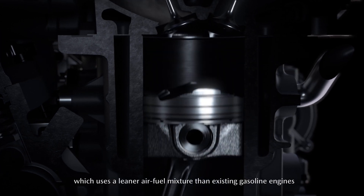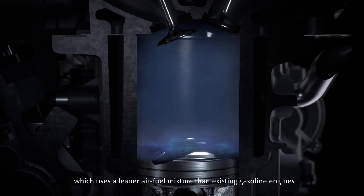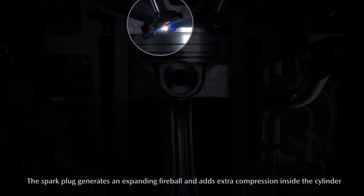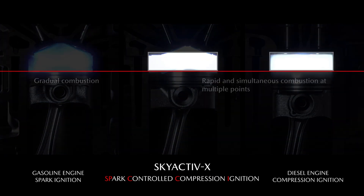The way that Mazda do it is that most of the charge is prepared early and then very late during compression, a small spark ignition event essentially sets the rest of the charge off. That allows the combustion to be very lean, which can be very efficient.